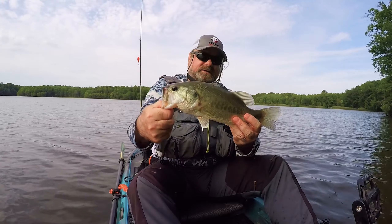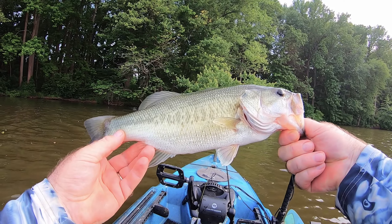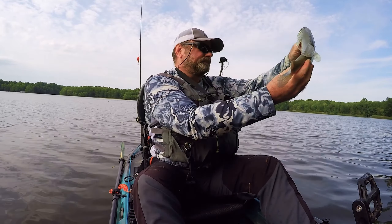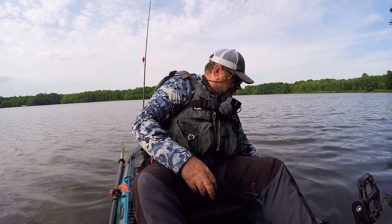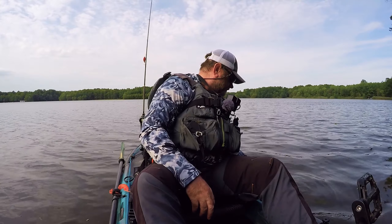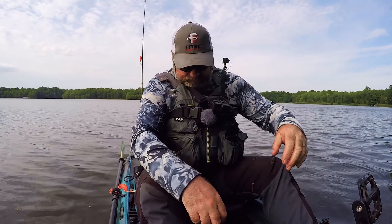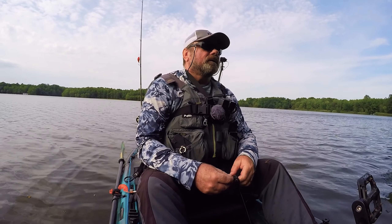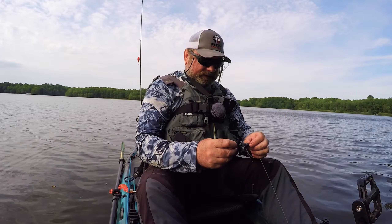There you go. First fish of the day and it's a decent one. Good fish. Hopefully it's just the beginning — let's see what else we can get here.